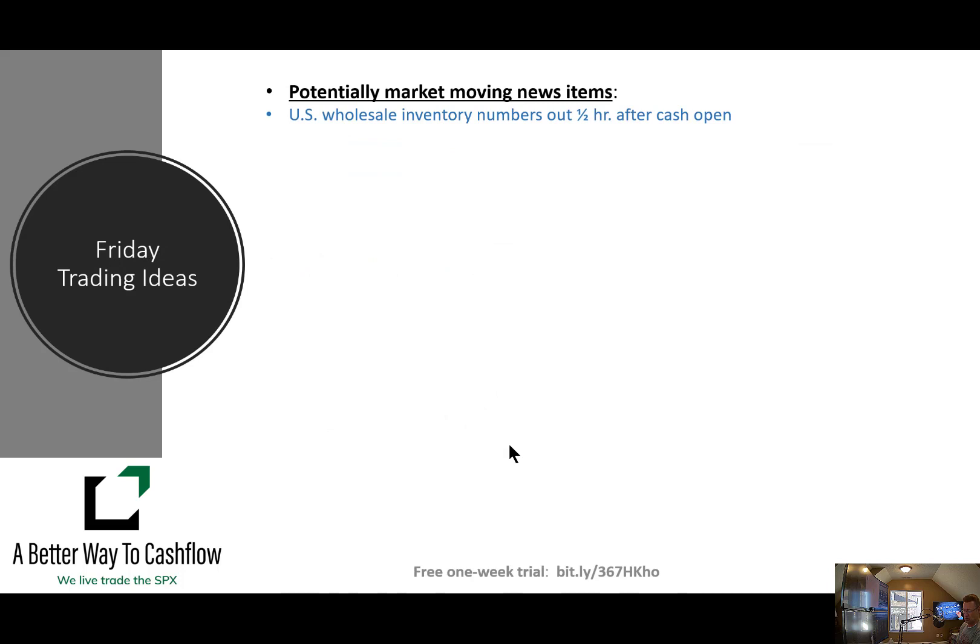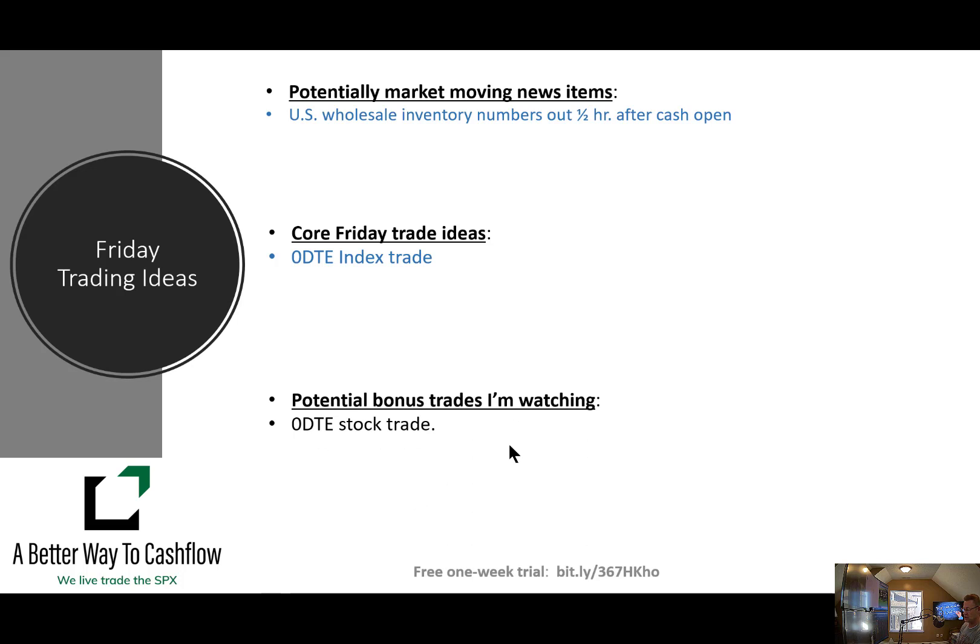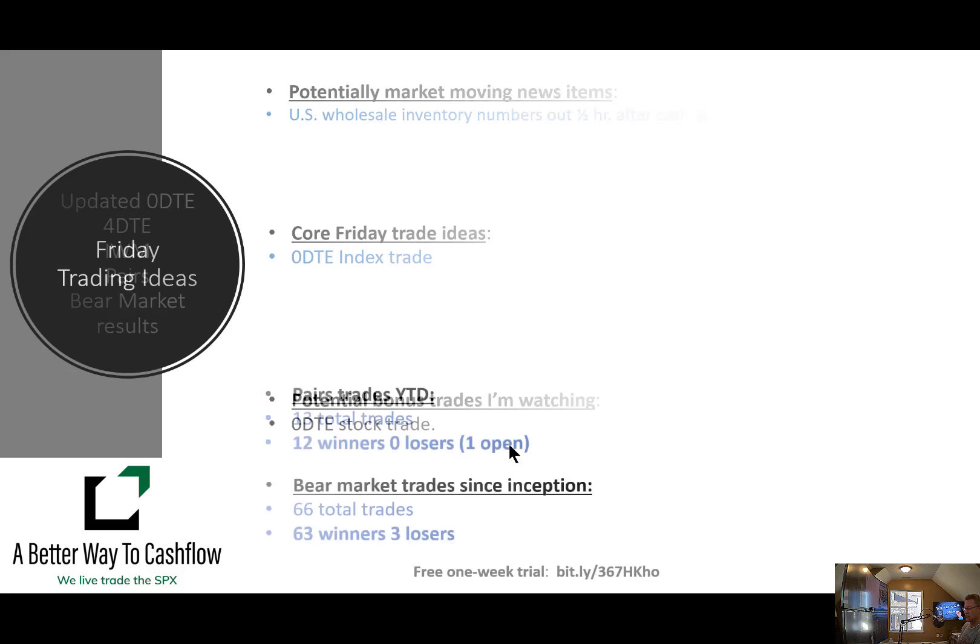Friday: we have U.S. wholesale inventory numbers coming out half hour before the cash open — probably not a big market mover but could be a good opportunity for a quick scalp. Friday is another zero DTE index trade day. For potential bonus trades, I've got a couple of opportunities in mind for a zero DTE on a stock on Friday — haven't done a whole bunch of those, so we'll see how the IV develops in those stocks over the week.